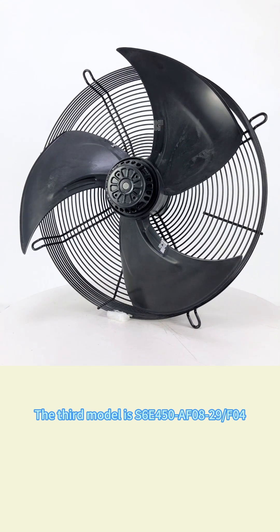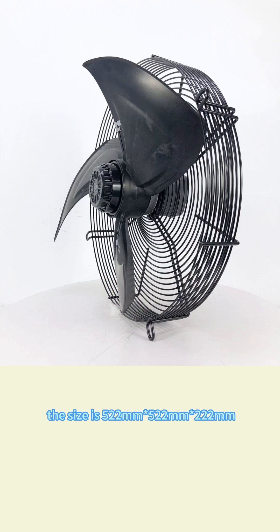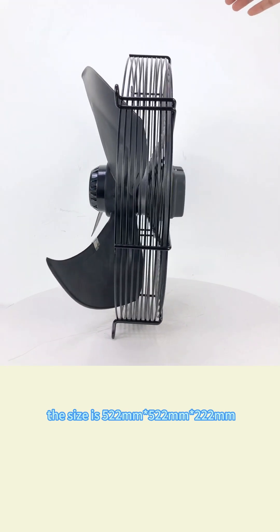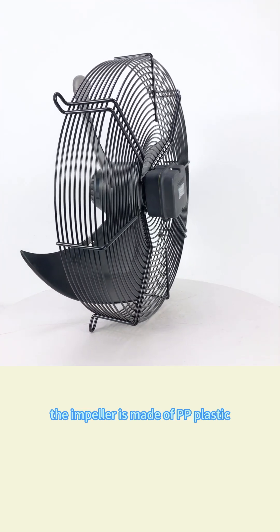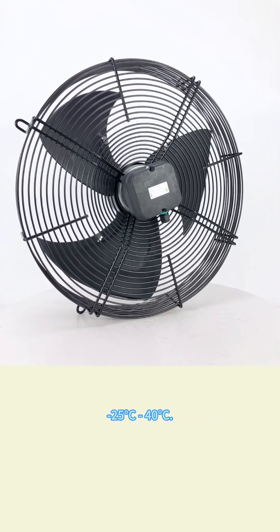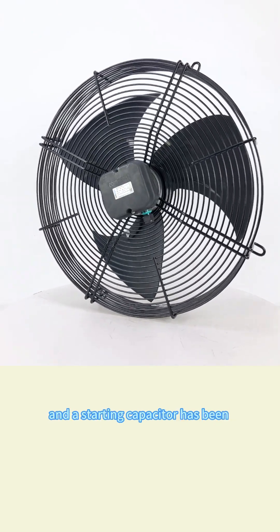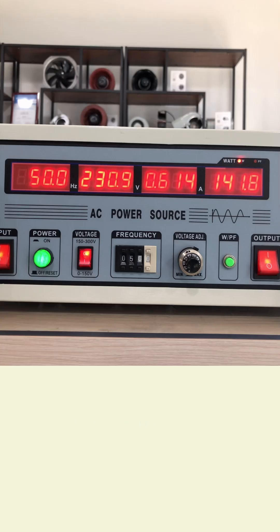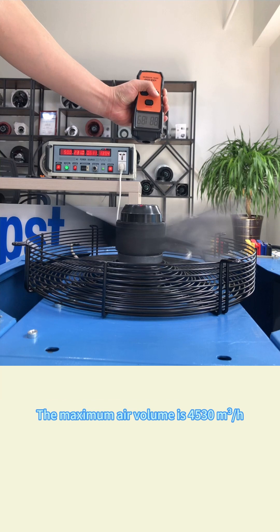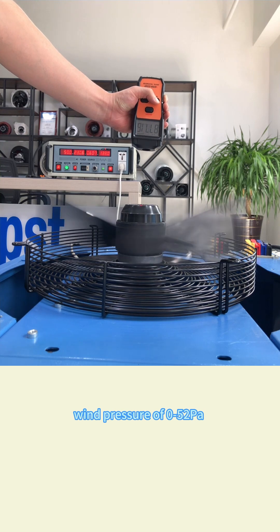The third model is S6E450-AF08-29-F04, an AC axial flow fan with a finger guard. The size is 522 by 522 by 222 millimeter. The impeller is made of PP plastic. The protection level is IP44, and the operating temperature is between minus 25 degrees and 40 degrees Celsius. The fan is powered by a single-phase power supply, capacitively started, and a starting capacitor has been integrated in the fan junction box. Here are its parameters: rated voltage 230 volt, rated current 0.62 ampere, rated power 140 watt, rated speed 890 RPM. The maximum air volume is 4530 cubic meter per hour, and it can operate under the wind pressure of 0 to 52 Pa.